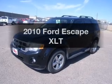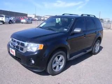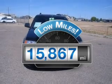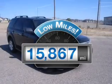Check out this 2010 Ford Escape. Travel the roads in style and comfort in this great vehicle. With low miles, this automobile will take you far and get you where you want to go.